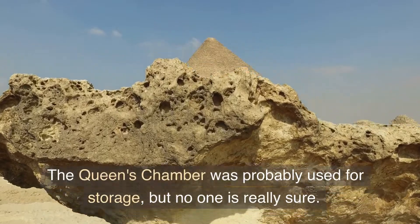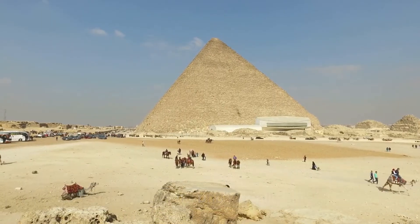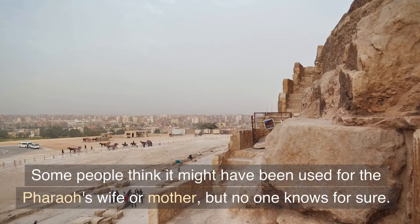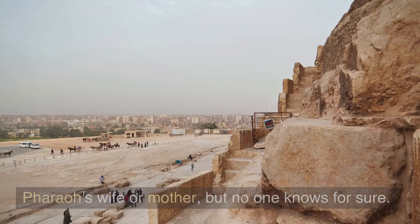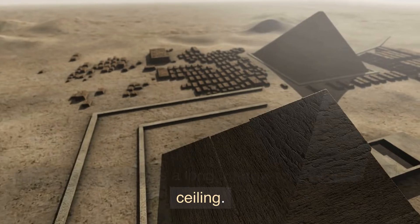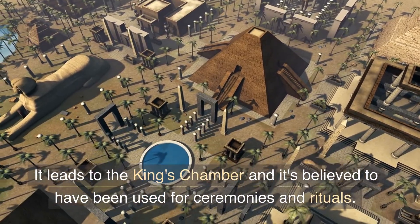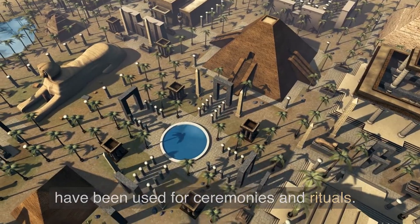The queen's chamber was probably used for storage, but no one is really sure. Some people think it might have been used for the pharaoh's wife or mother, but no one knows for sure. The grand gallery is a long, narrow room with a high ceiling. It leads to the king's chamber and it's believed to have been used for ceremonies and rituals.